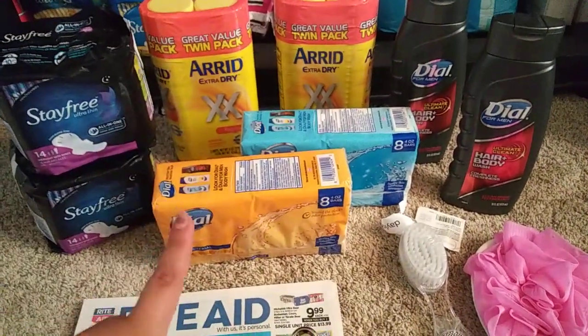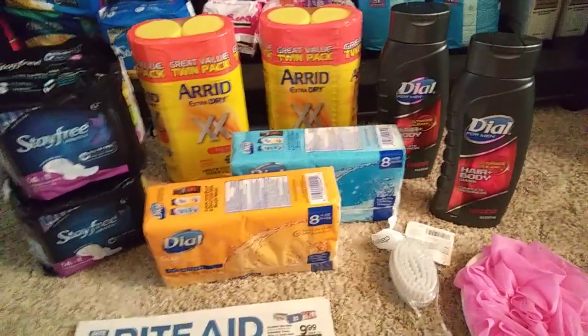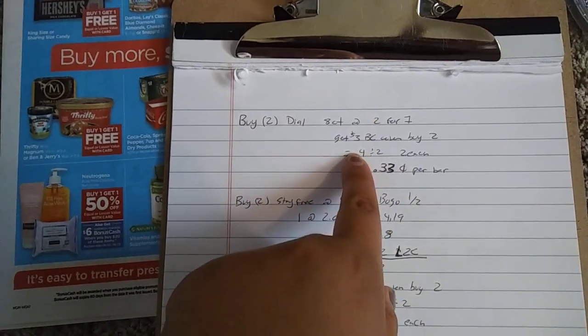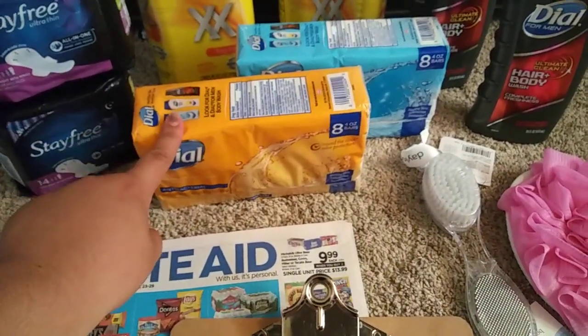The first deal was for Dial. Dial's on sale two for seven — the bars and the body washes. I grabbed two bars, the eight-count at two for seven. And then you get $3 in bonus cash when you buy two, so it makes it $4 for the two, $2 each. For these it makes it $0.33 per bar since these are eight bars.